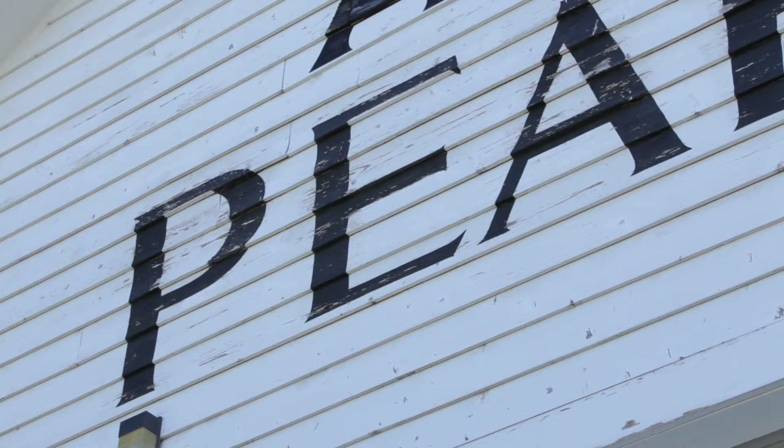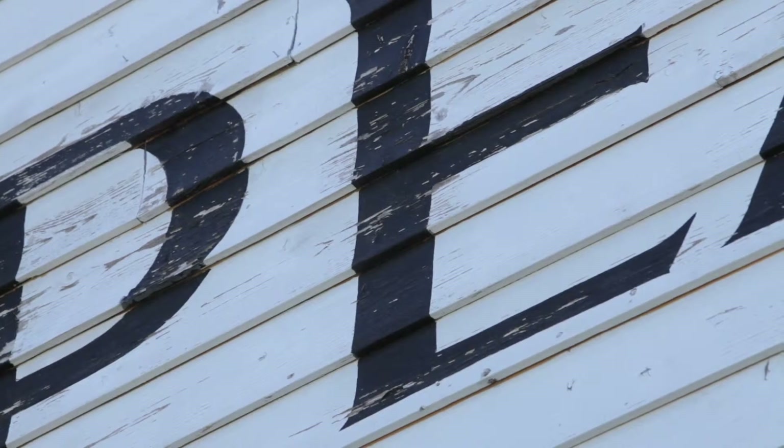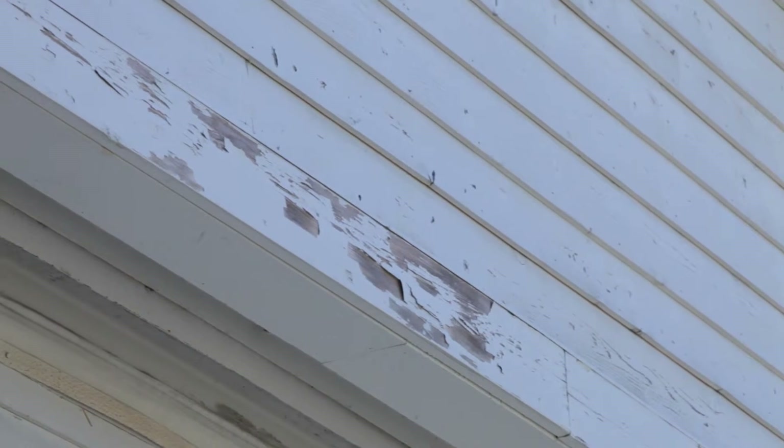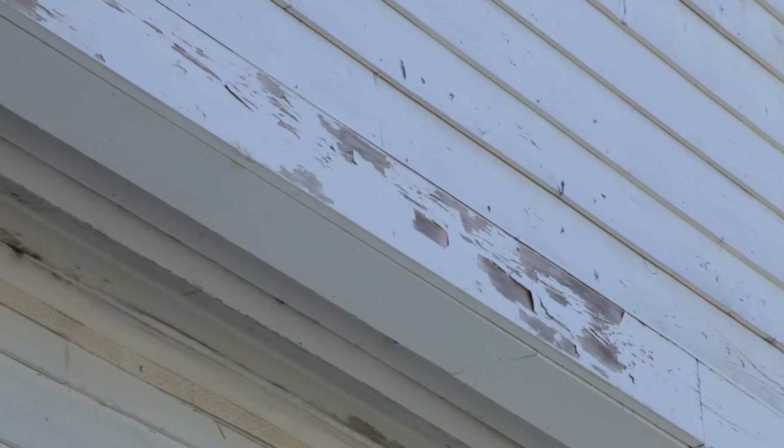The exterior of the facility is weather-worn, it's a little dirty. We do have some chipping paint conditions. So this project will allow us to properly maintain the structure so it can continue to operate in its role into the future.